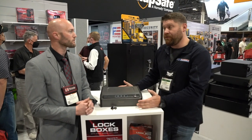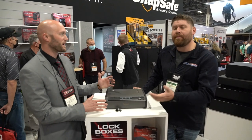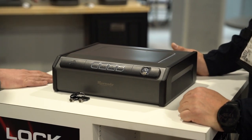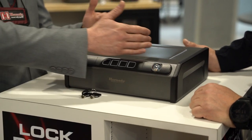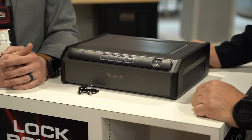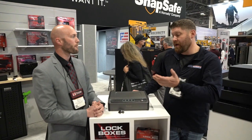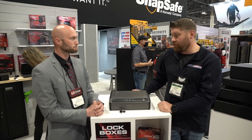How expensive is it to be able to secure your gun like this? I don't know the price offhand — it's a brand new product and we're still working out some of the prices. I would anticipate this to be the most cost-effective entry compared to all of our other RapidSafes, and it gives you a really big footprint. Is this $1,000? Oh, no — this will be sub-$200 for sure. So guys, you really can't afford to have one of your loved ones get hurt, and that's a really cost-effective way to do it.